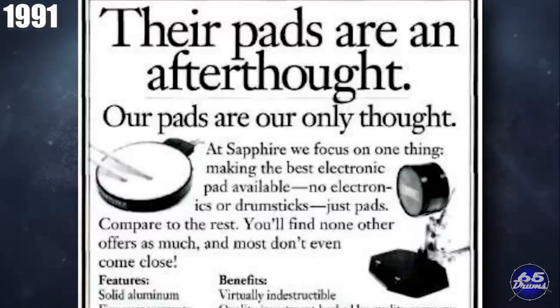The Sapphire pads were made from 6061 series aluminum with a gum rubber playing surface on top. They came in 6, 8, 10, and 12 inch variants, with a bunch of different colors. According to one review at the time, the signal these pads sent to the drum module was incredibly hot — very, very sensitive when it goes over to the drum module.